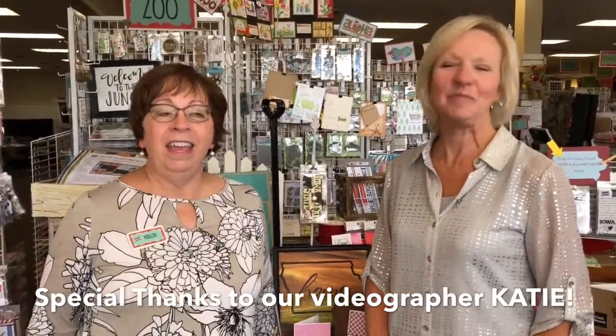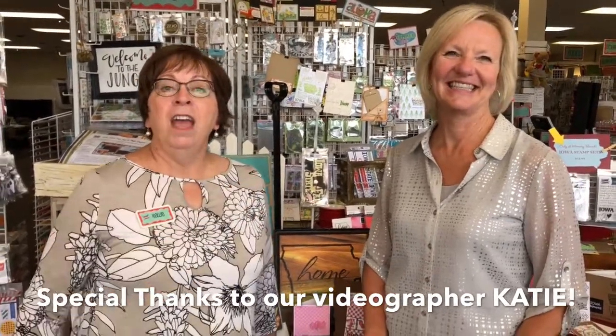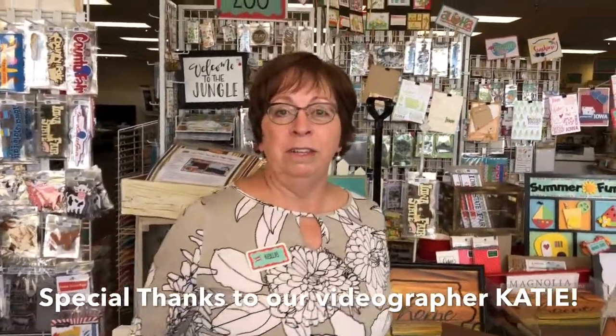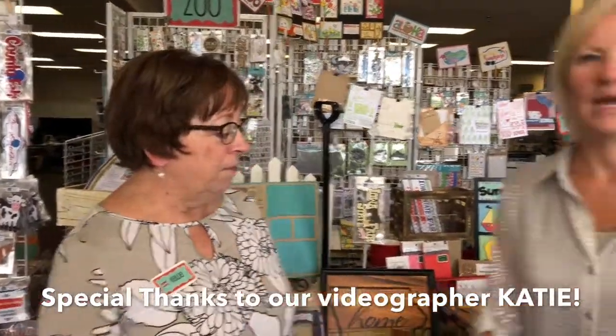Hello everybody, and happy Friday! Dawn and Kelly here — Dawn, Kelly — in case you're not sure. We have lots and lots of new reasons for you to come to Memory Bound. We know there's already a lot of reasons to come and visit us, but we have even more, and we're going to show you those today.